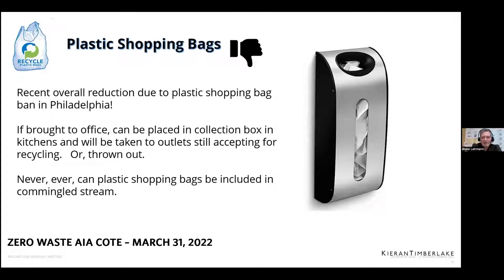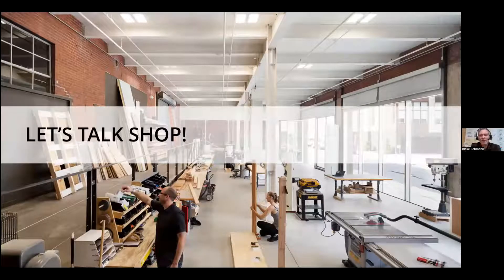Looking at that loading dock on the left — that was actually the loading dock the beer went out of. Those were garage doors originally; now it's our shop. Unlike a lot of architecture firms, we have a full fabrication shop. We do a lot of one-to-one models and full mock-ups. The shop generates a lot of trash. We've found a company called Revolution Recovery, up in Port Richmond — they accept a lot of the construction and building materials that normally would just end up in the trash.